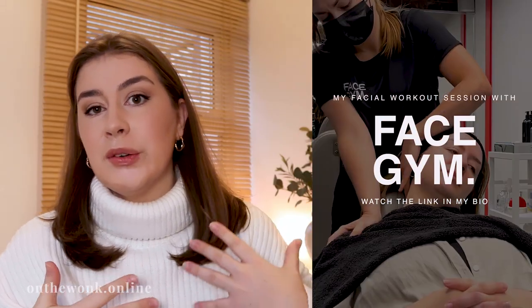Hey guys, welcome back to my blog. Thank you so much for joining me again. I wanted to do another video. I figured that the vlog that I did for Face Gym and previous video content, you guys loved that sort of stuff.